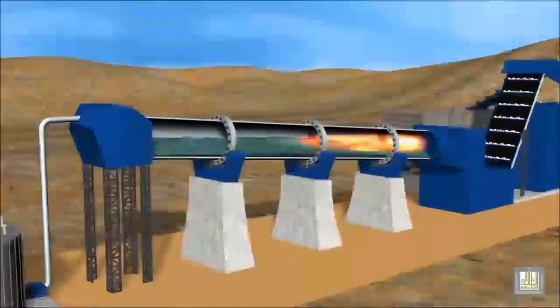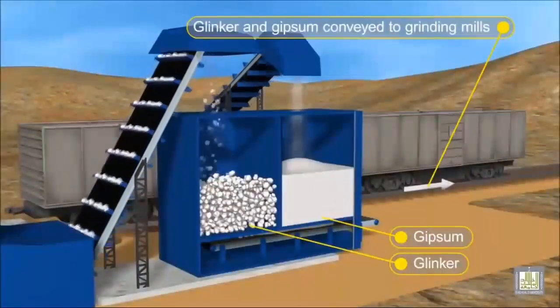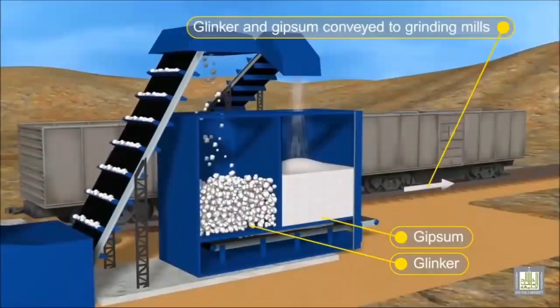The clinker is finally ground with about 5% gypsum in another ball mill, producing cement. The gypsum regulates the early setting characteristics of cement.